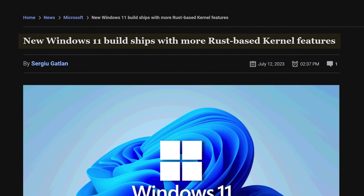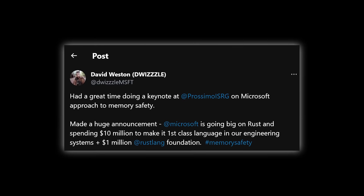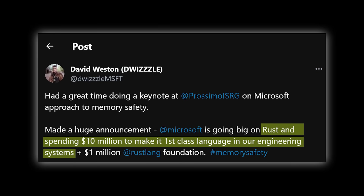Large tech companies like Microsoft are continuing to invest in Rust. In 2023, Rust made it into the Windows 11 kernel, which means Rust code will soon be shipping to over a billion PCs worldwide. Mark Rosanovic, the CTO of Azure, confirmed that Rust is being used for new projects at Azure which require a non-garbage-collected language, and they're looking at converting existing C projects to Rust. Microsoft has committed to making Rust a first-class language for its developers.